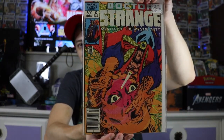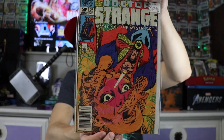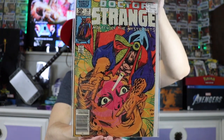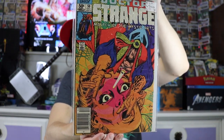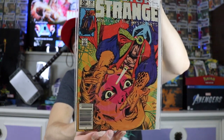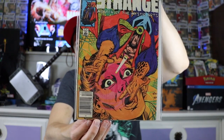Then we got Doctor Strange #50 — Doctor Strange: Master of the Mystic Arts — and I just thought this cover was rad. Psychedelic! Super cool cover, love the artwork. This is definitely one of the older books from 1982, and this is a newsstand edition.